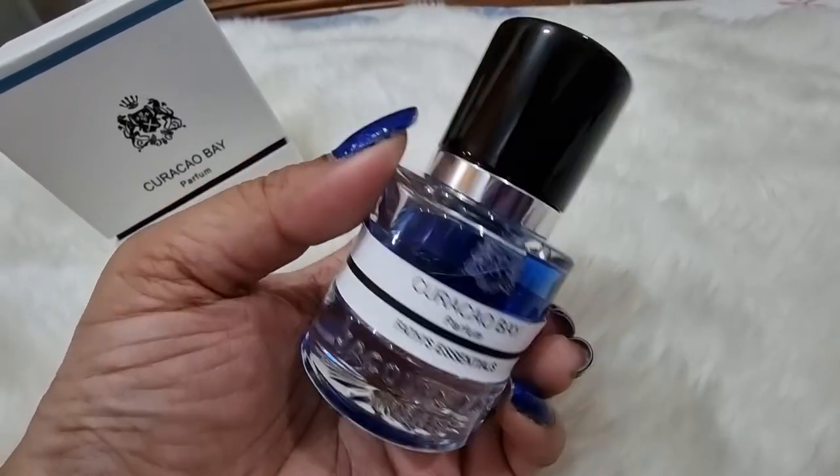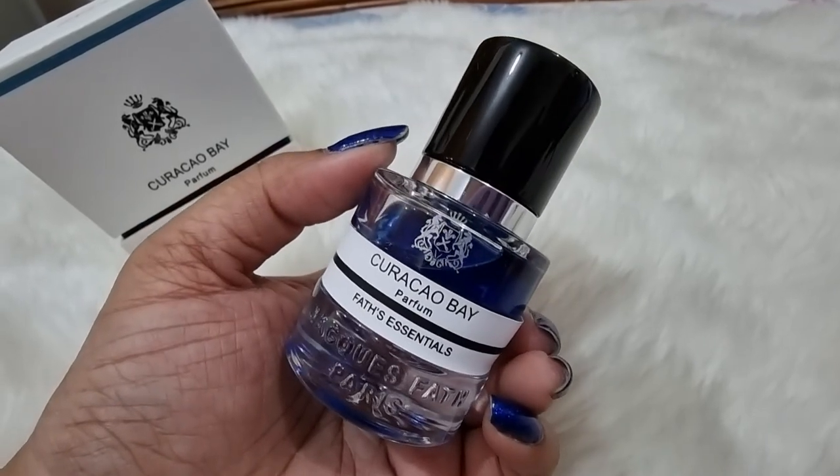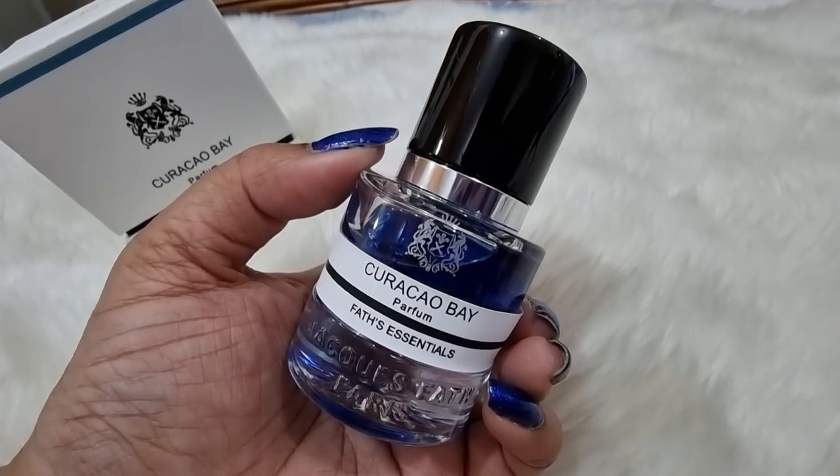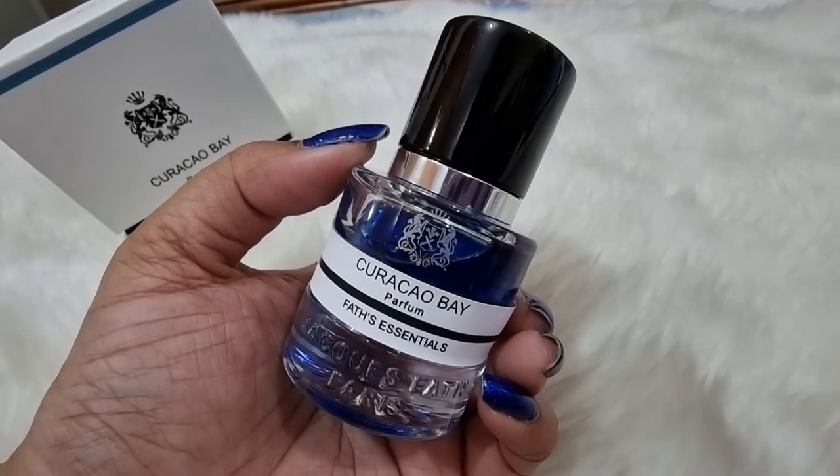Excellent, excellent fragrance. That's it from my side for the Curaçao Bay review. I'll see you in another perfume review — thank you so much, please like, share, and subscribe. Bye!